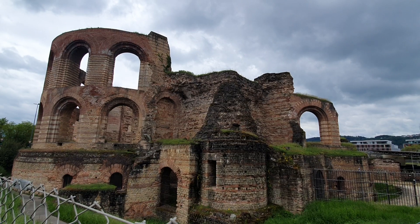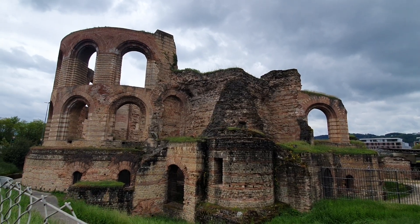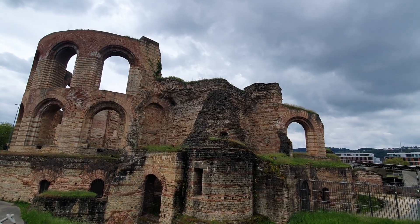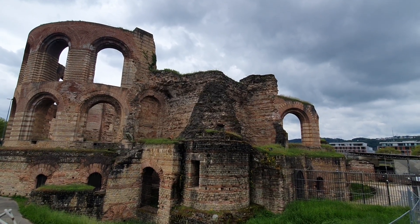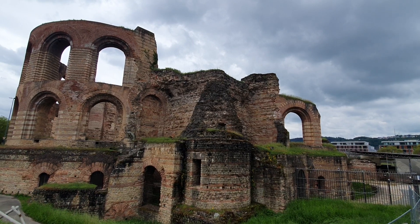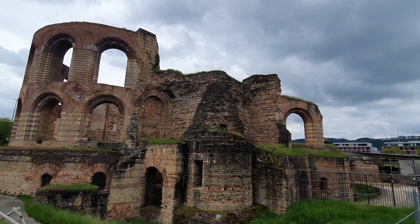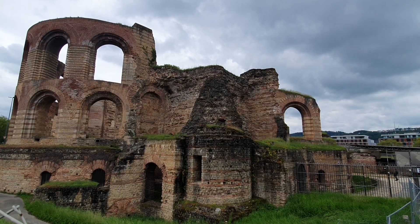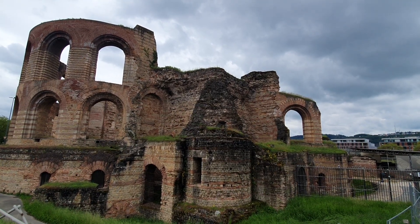I think it was begun by Constantine — his coronation hall dates back from 315, so it must be around about the same time. When he was emperor they actually built this for him, and then he didn't even use it for a long time. Actually, it was never finished.